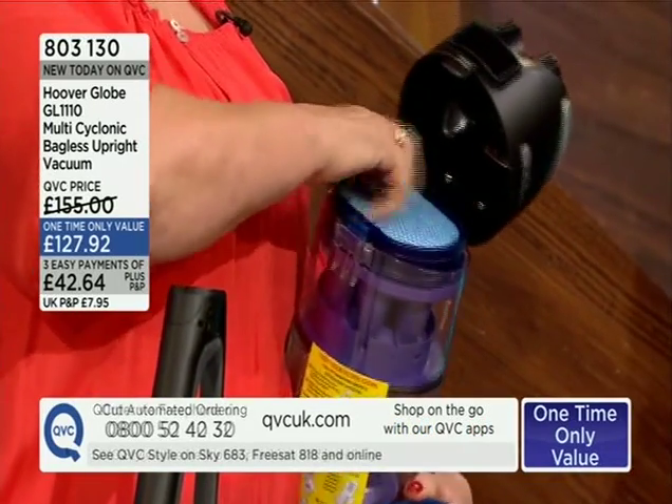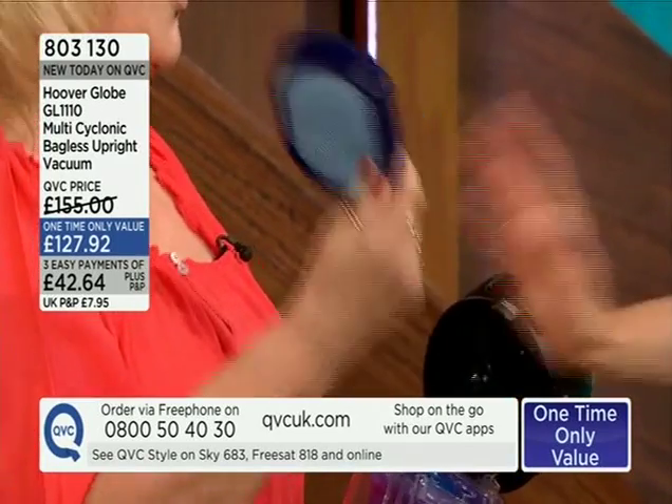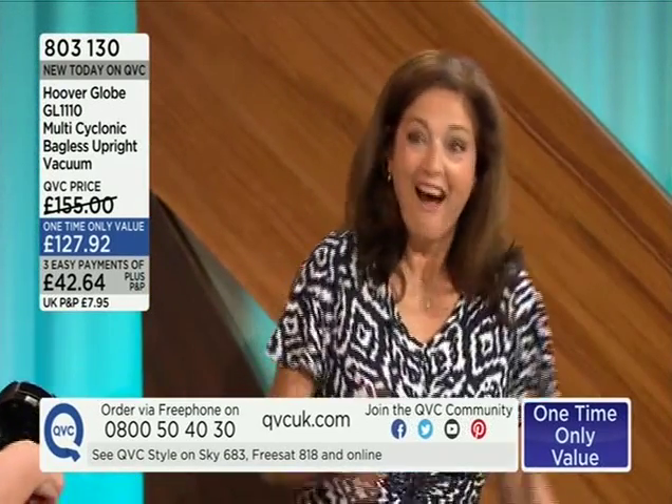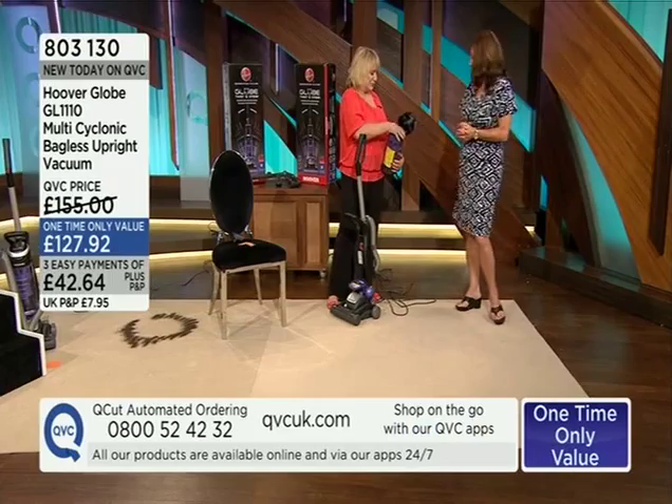The HEPA filter is right in here and it's washable — a washable HEPA filter. The only thing you need to make sure of is that it's completely dry before you use the hoover again.